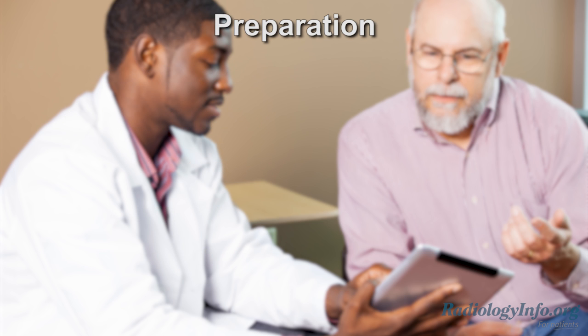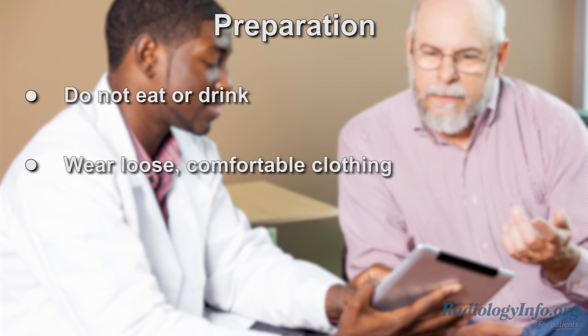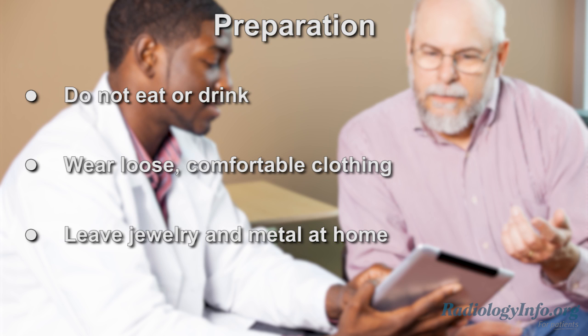On the day of your exam, you may be asked not to eat or drink anything for a few hours before the study. Also, when you come for the study, it's important to wear loose, comfortable clothing. Preferably leave jewelry or any metal accessories at home, as they can affect the quality of the images if they're in the scanning area.